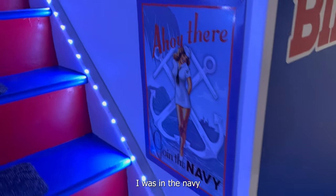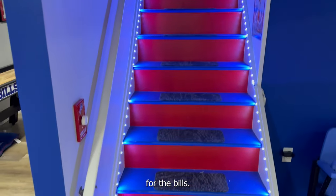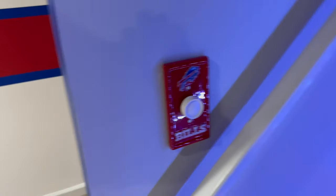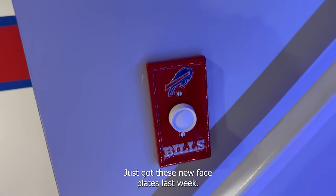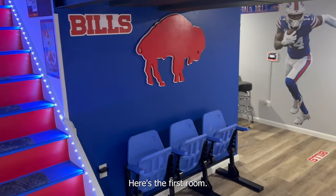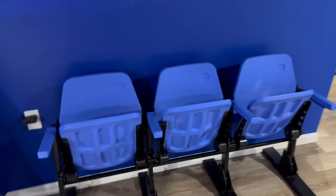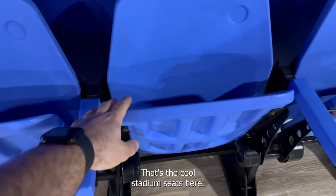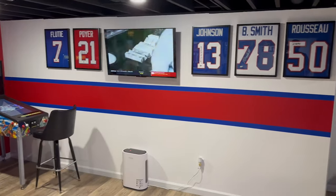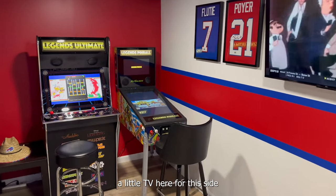Now in the Navy, red and blue stairs for the Bills — just got these new faceplates last week. Here's the first room on one side. Got some cool stadium seats here, some signed jerseys, and a little TV on this side.